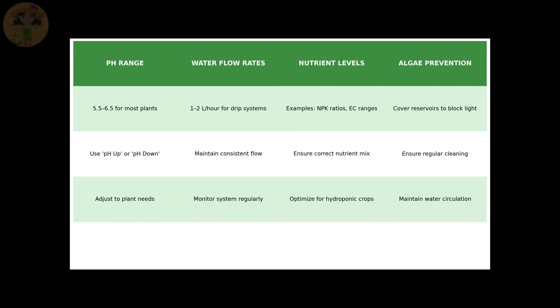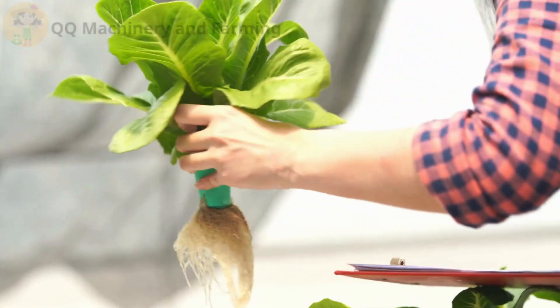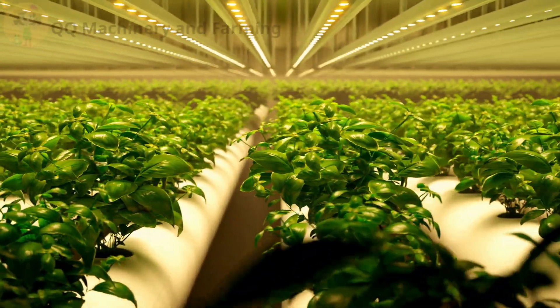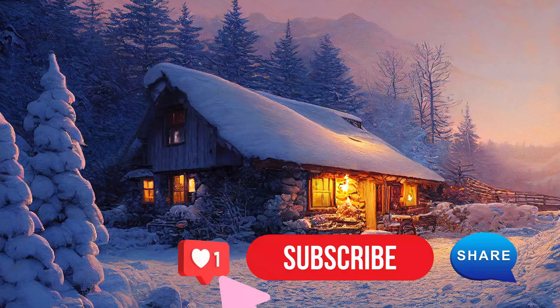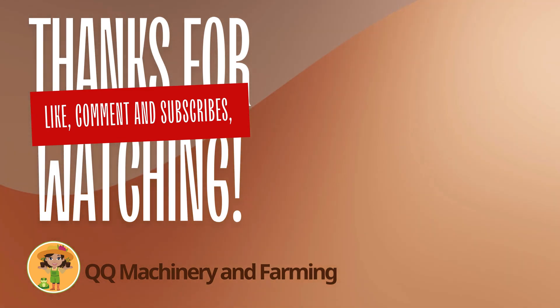By addressing these common mistakes, your home hydroponic farming system will flourish. Clean, fresh produce for your family is just a few adjustments away. If you found these tips helpful, give this video a thumbs up and subscribe to QQ Machinery and Farming for more hydroponic farming insights. Have questions? Drop them in the comments below. Thanks for watching, and see you in the next video.